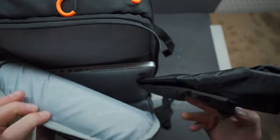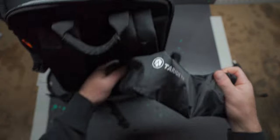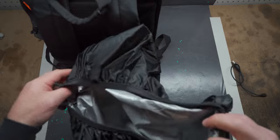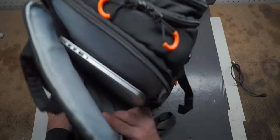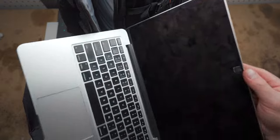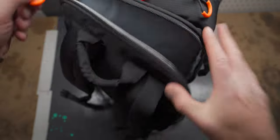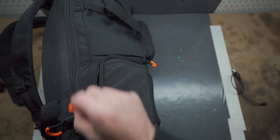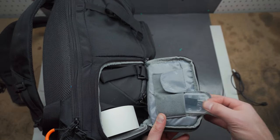Next up is the laptop compartment. In here I hold the Tarion rain shield, which lets you put it over your backpack in inclement weather so nothing gets wet — very high quality feeling piece. I also hold my laptop here; the current one is broken, but when it wasn't broken I used it to transfer files. It's a model from 2013, so that's all it was good for.